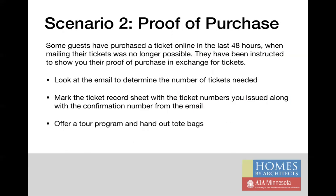In scenario two, guests may have purchased a ticket online in the past two days — after the time when paper tickets could be mailed. In this case, they've been instructed to show you their proof of purchase in exchange for tickets. Look at their email to determine the number of tickets needed. Mark the ticket record sheet with the ticket numbers you issue along with the four-digit combination number from their email. Then offer a tour program and hand out tote bags. It's not necessary to keep their paper email confirmation — you may give it back to the individual or keep it; either way is fine.